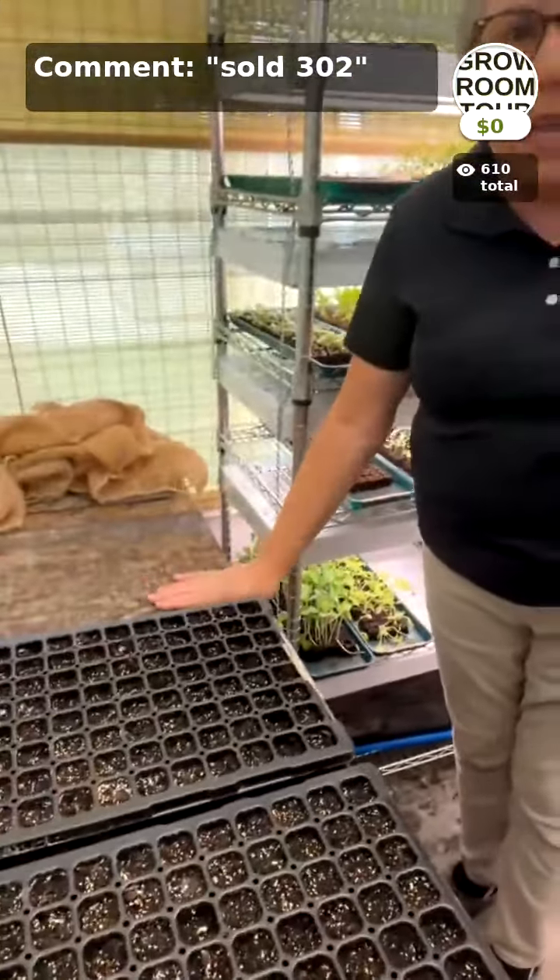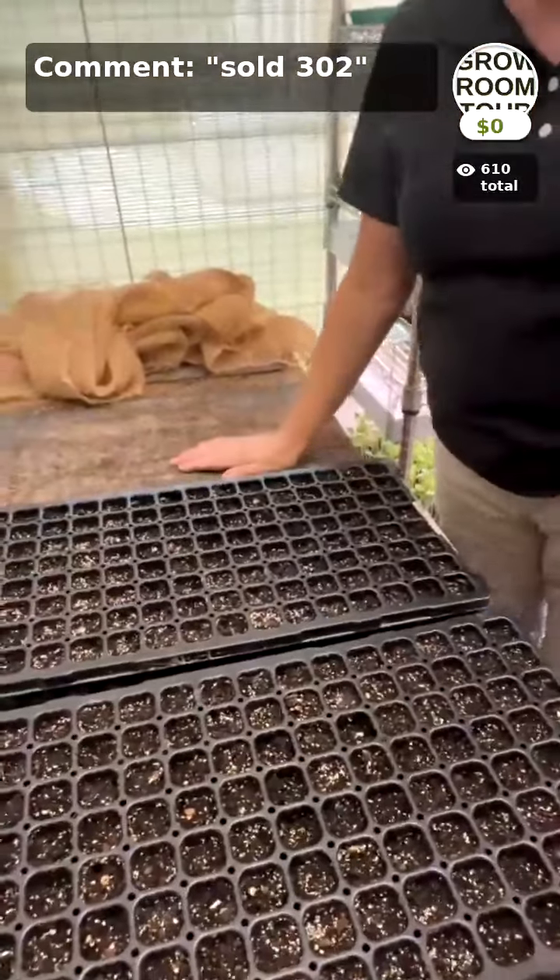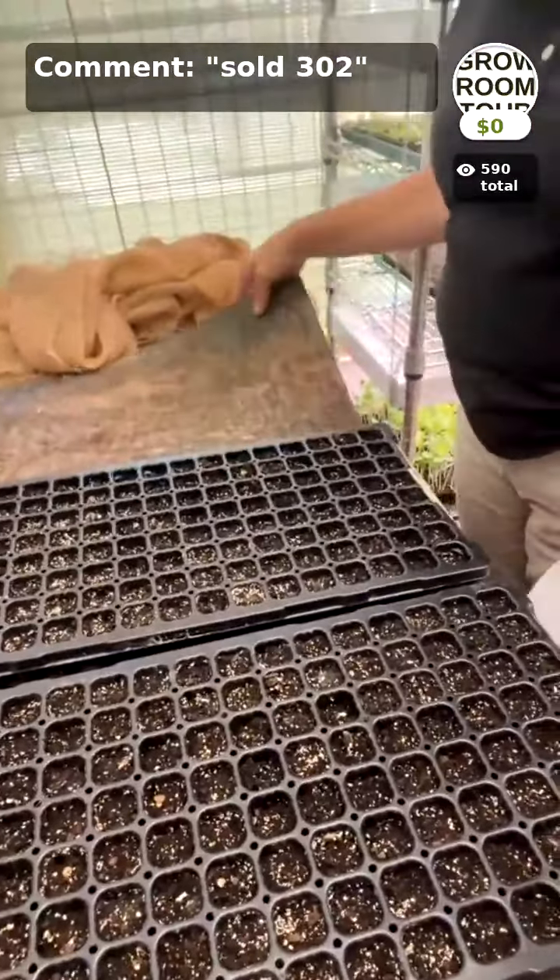One of the best things about this room having a door is that's how I can control the air temperature. For cool flowers I'm looking for 65 to 70 degree air temperature for the best germination and growing. By leaving this door open at this point in time that keeps the temperature very steady in here. But when I'm doing warm season tender annuals and want it warmer — more like 75 to 90 degrees — I simply shut the door.